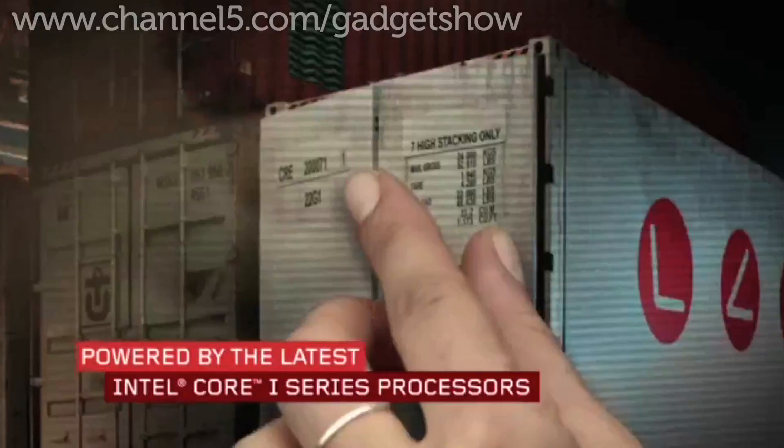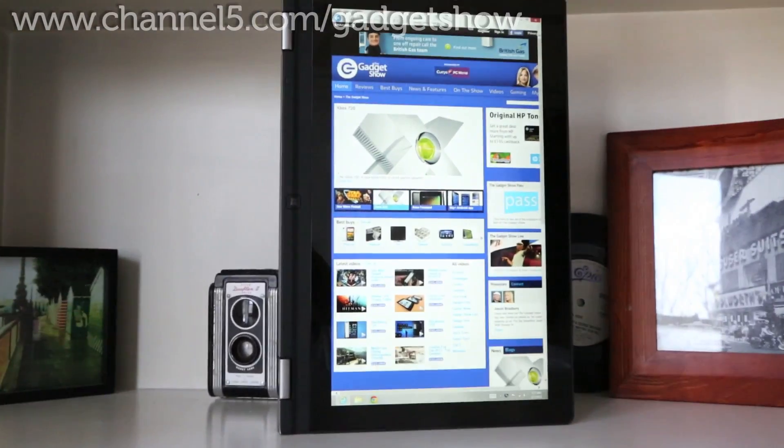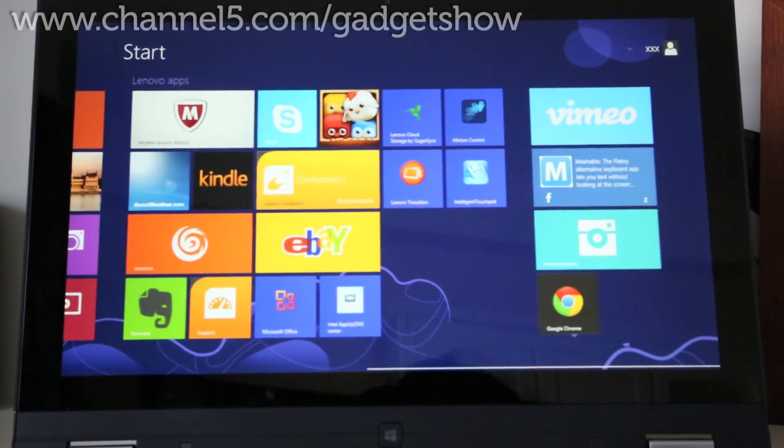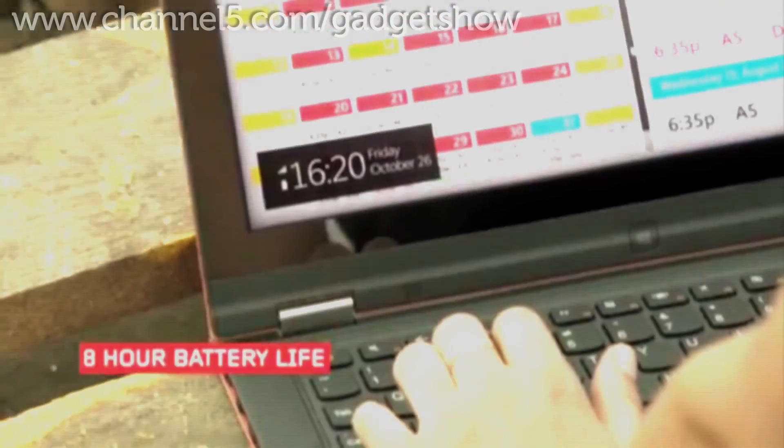With a third-gen Intel Core i7 processor, Windows 8 64, 4GB of RAM and 128GB hard drive, the Lenovo will definitely be reliable for your day-to-day workload and entertainment uses, especially with its 8-hour battery life.